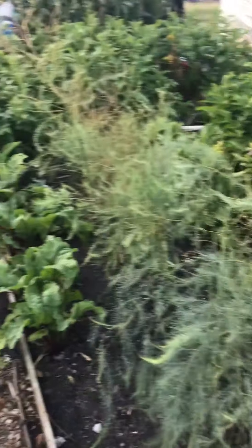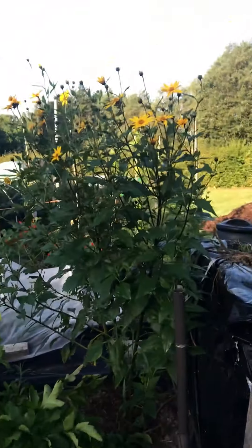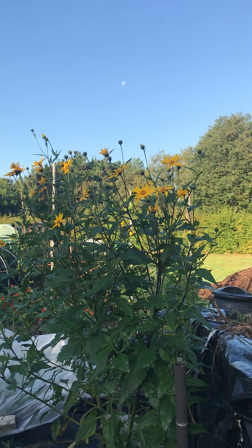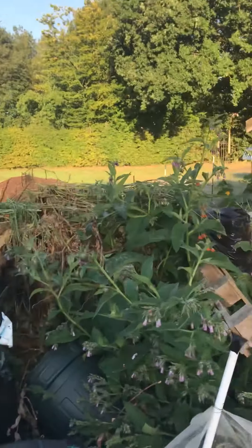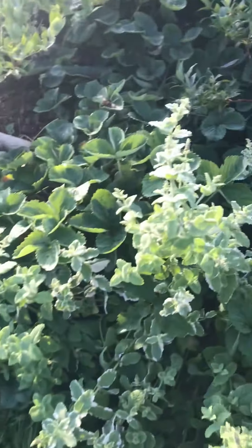Some asparagus. Beetroot there. And the Jerusalem artichokes are beautiful — they're supposed to be sunflower-type flowers, nothing to do with Jerusalem. Some more mint there — pineapple mint this one.